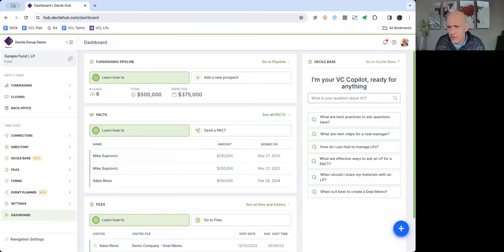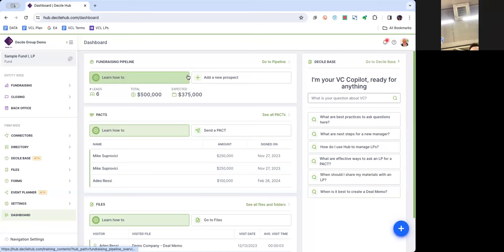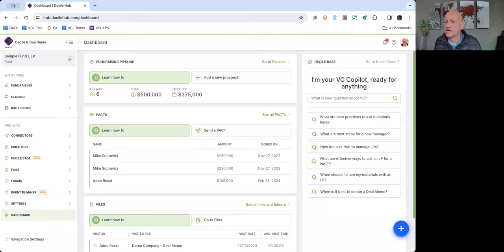So we decided to disrupt the whole thing. You can go to decilehub.com to take a look — we're about to upgrade the landing page because we're starting to let people use it. When you first log in to Decile Hub, you'll be taken to a dashboard page like this. You're probably not going to use this too much, but I'll show you why it's useful before giving you a full tour.